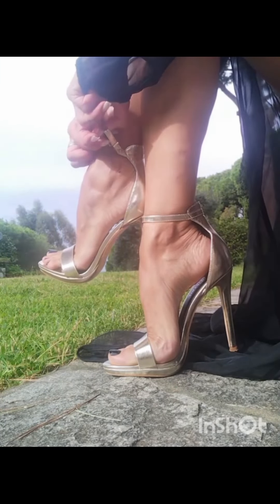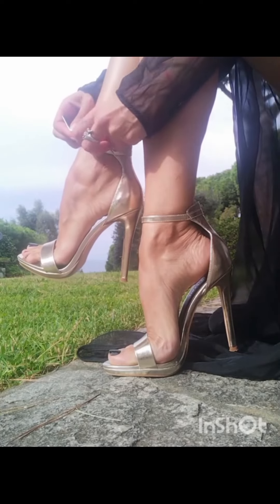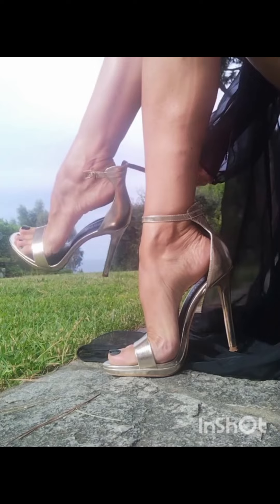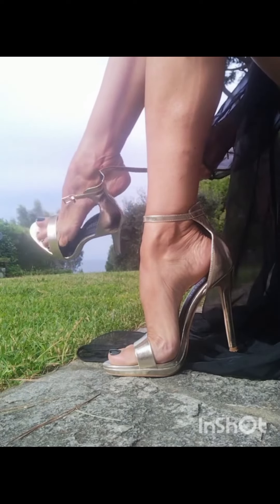Our first look takes us to the world of elegant nail art. Feast your eyes on these delicate petals and intricate blossom designs that bring a touch of natural beauty right to your fingertips.